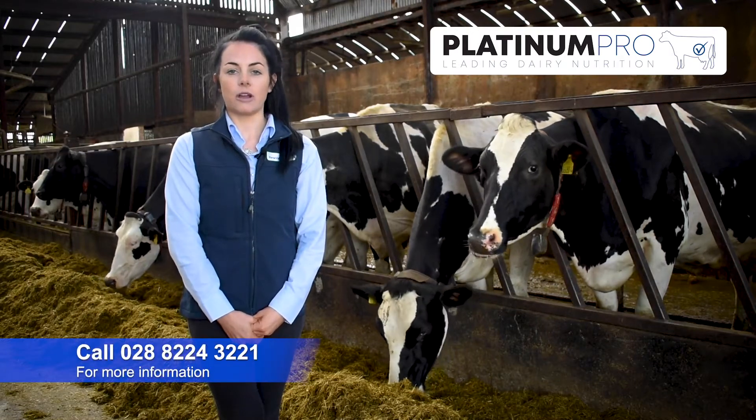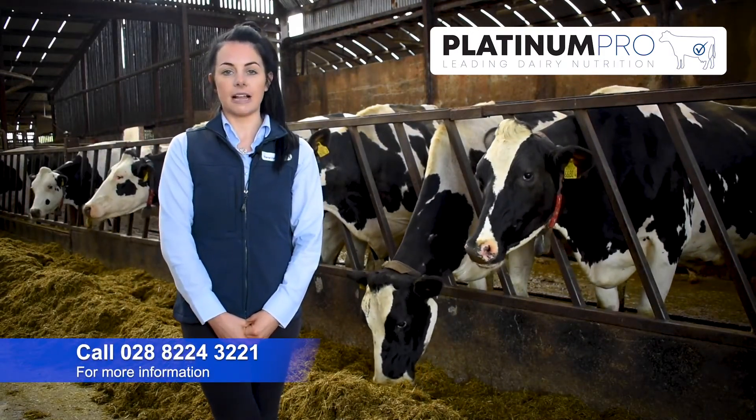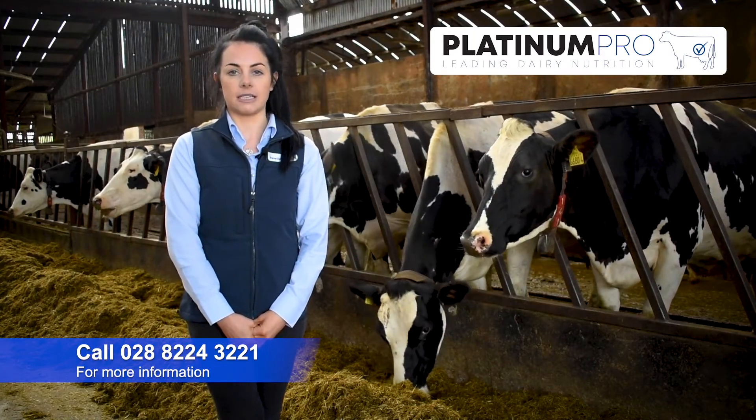If you'd like any more information on the Platinum Pro feed range, please either contact myself or one of your local Fane Valley representatives. Thank you.